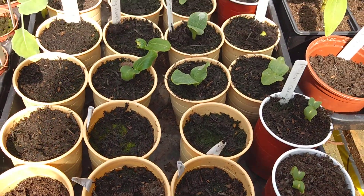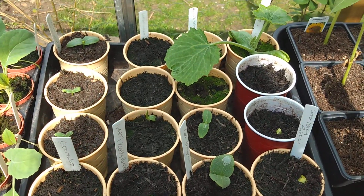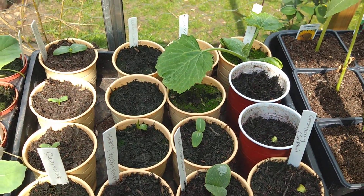We've got melons, many different types of squash started to come through now, and some cucumbers and courgettes.